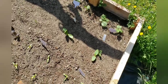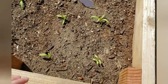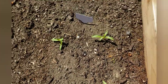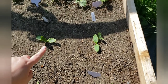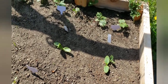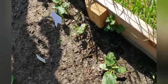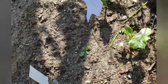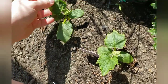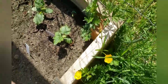Our first bed is doing really good. We have our Swiss chard coming up nicely - I need to come in here and thin some out. Behind that we have some zucchini I need to thin out as well. I think I'm just going to take the second smaller plants and transplant them to another area. Then we have some cucumbers - some of them are getting a little bit of sun scald on them, but they are bouncing back and doing really well. Lots of weeds, but that's just what happens.